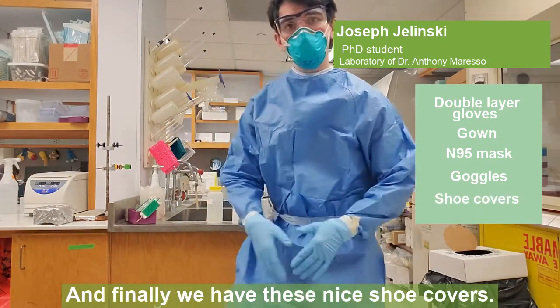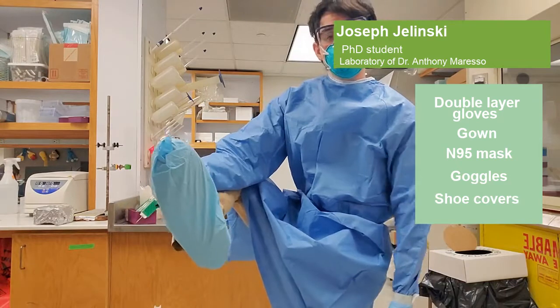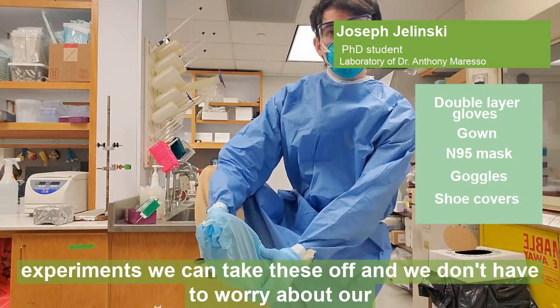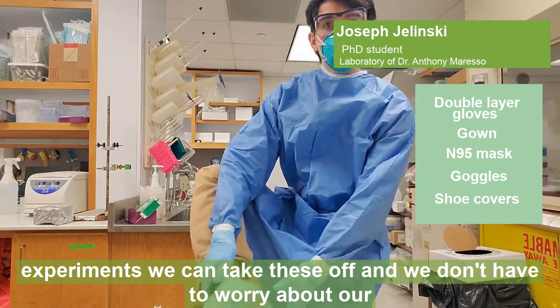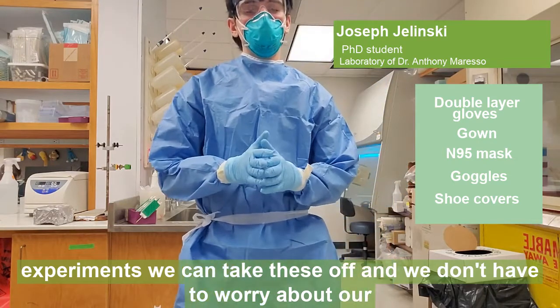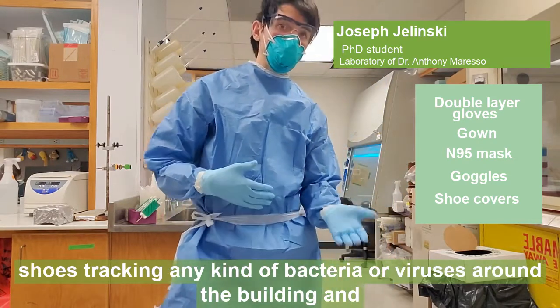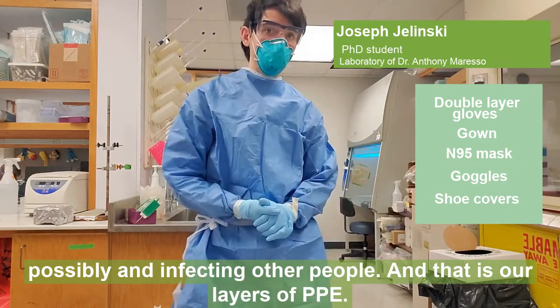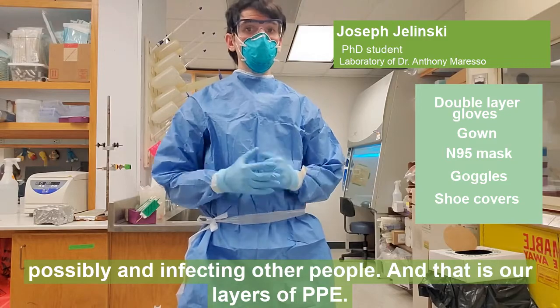And finally we have these nice shoe covers. We use these to make sure that whenever we're done with our experiments, we can take these off and we don't have to worry about our shoes tracking any kind of bacteria or viruses around the building and possibly infecting other people. And that is our layers of PPE.